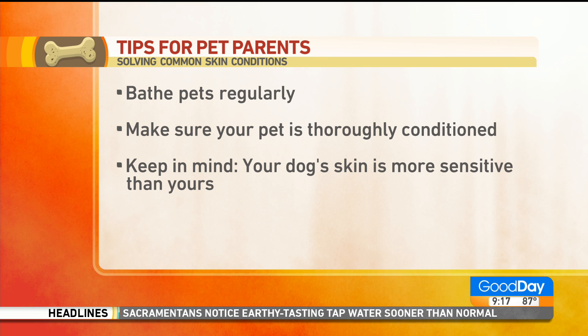And then always condition your dog. If your dog's already dry, condition them before the shampoo as well as after. Know that your dog's skin is more sensitive than ours, and that's why they have so much coat. Don't shave that — that's their shield. Don't take it to the skin.